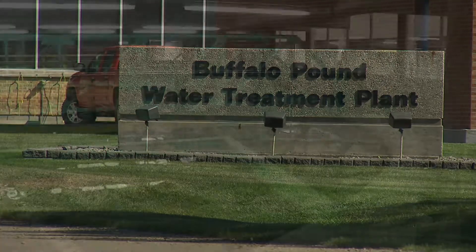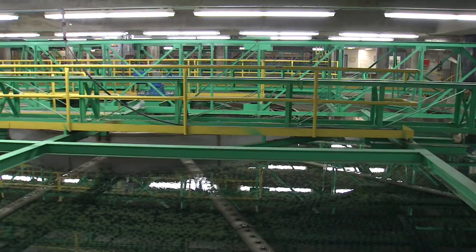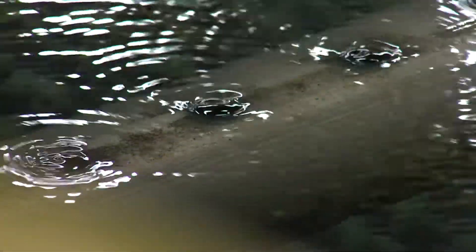What we learn about the water quality here gives them a few hours notice for what they'll be seeing in the plant shortly, and so that allows them to adjust their treatment processes.